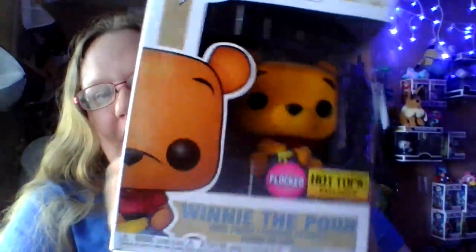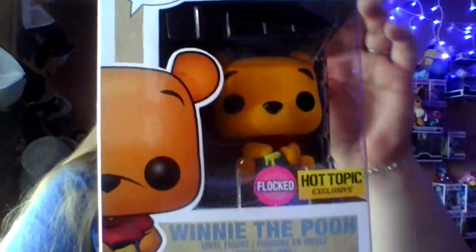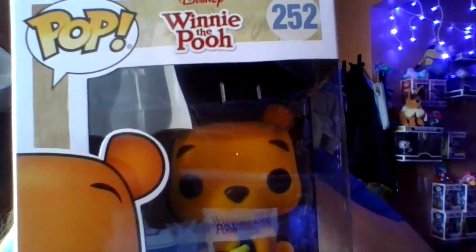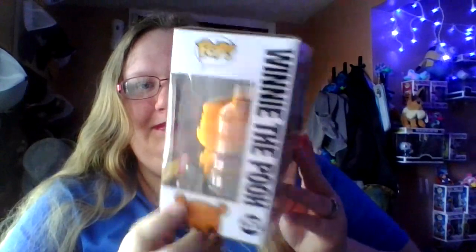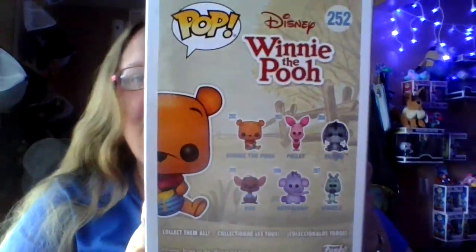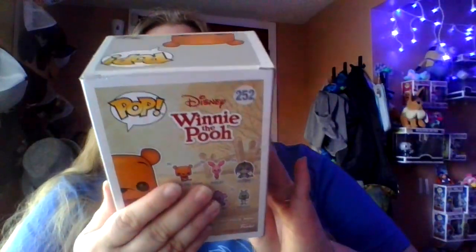The first item is a Funko Pop of Winnie the Pooh. And he is, as you can tell, a Hot Topic exclusive. And he is flocked. I am not taking him out of the box — he's staying in the box. There's the side of him, and there's the back. You can pause it to read it. And there's the other side. I just love how he looks.